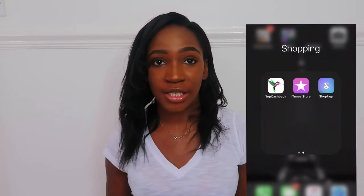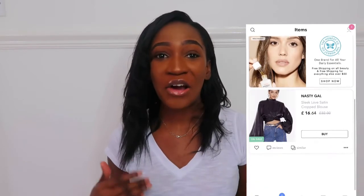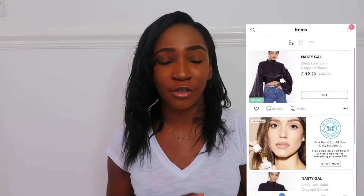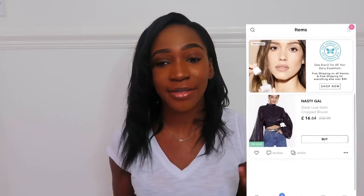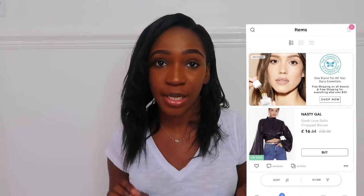I've got this top that I really like, but when I saw it, it was too expensive. So I put it on the ShopTagr app and I've got two notifications, as you can see — there was a first sale and then it's gone down to a lower sale. I love buying items in the sale but I'm always missing it because sometimes you're just really busy. With the ShopTagr app, you get a notification straight away and you will not forget.